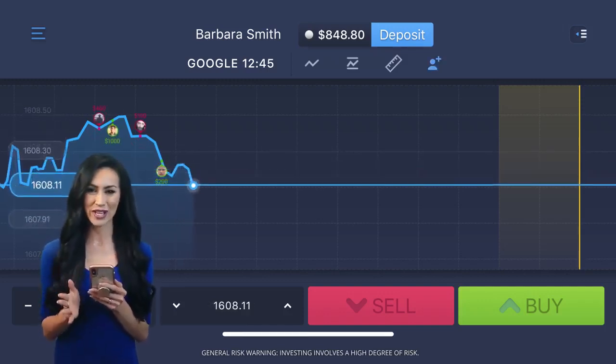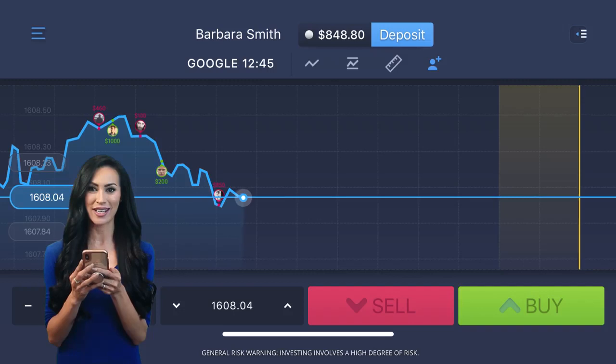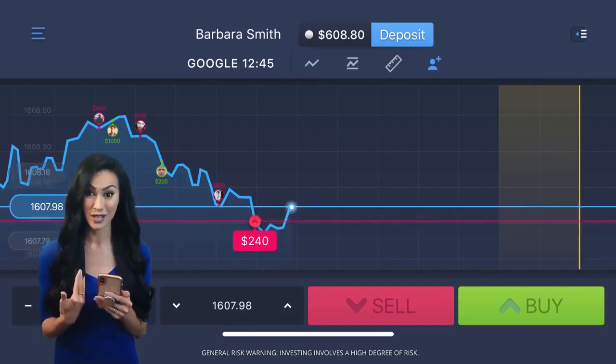Now for the strike rate, which is a great way to take more control over trading. I've selected an 85% strike rate and pressed the red button for down, meaning I'd earn 85% if my choice is correct.